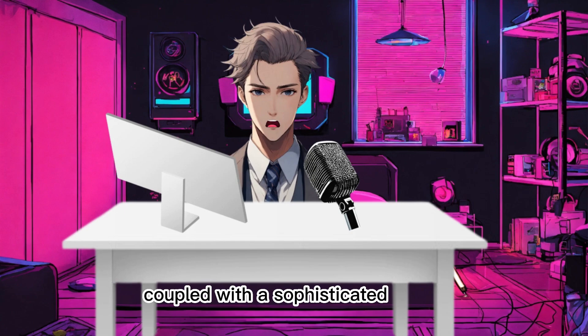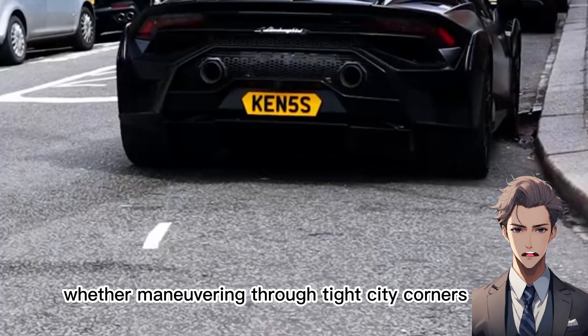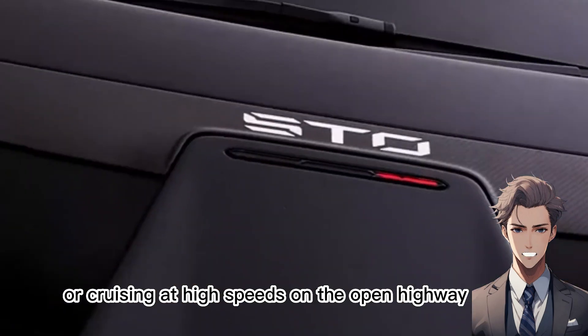Coupled with the sophisticated Haldex all-wheel drive system, the Aventador delivers precise control and exceptional traction, whether maneuvering through tight city corners or cruising at high speeds on the open highway.